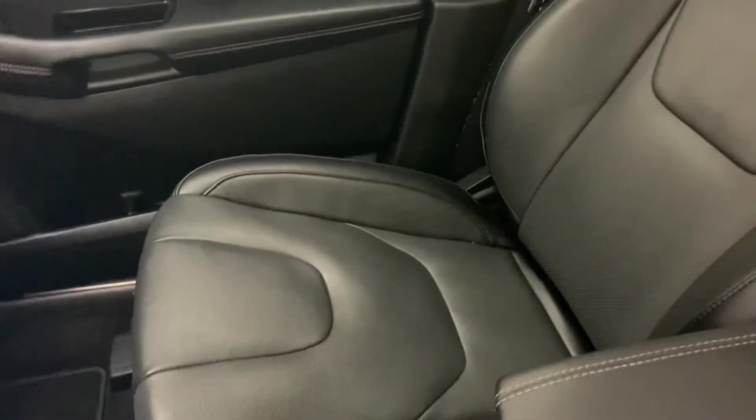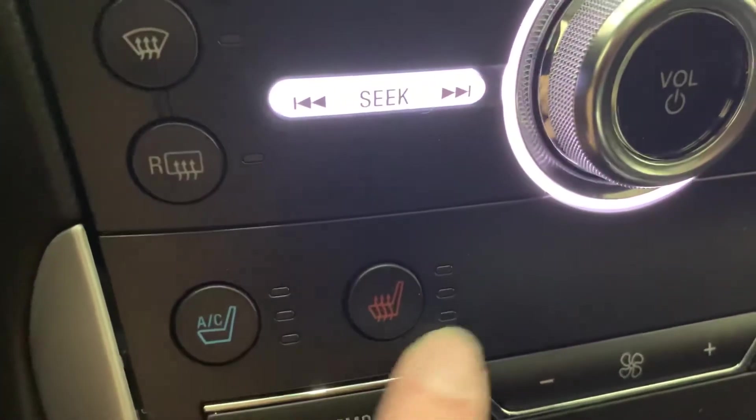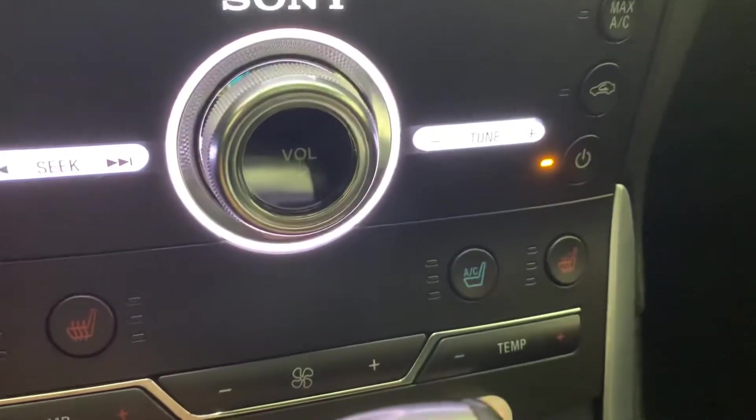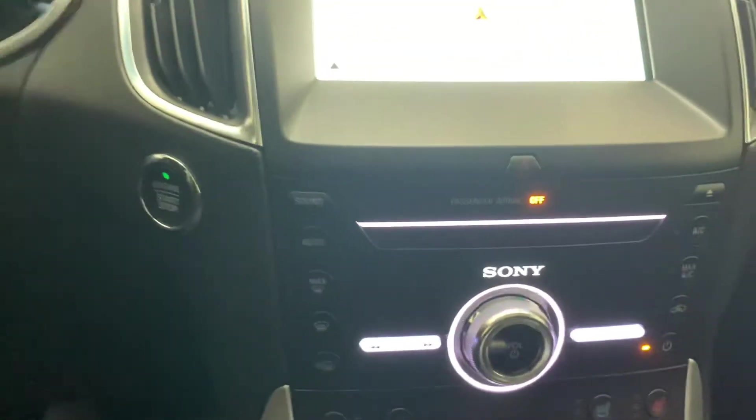Here's a good look at the passenger seat — super clean black leather interior. Heated and cooled seats like we talked about are right here. There's also dual zone climate control, so you and your passenger can have two different temperatures up front. Then I'll hop back out and get you a look at the panoramic sunroof and the back seat.